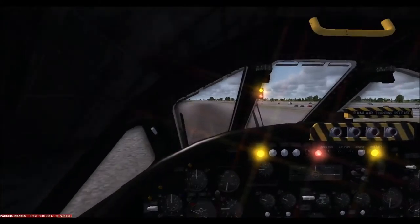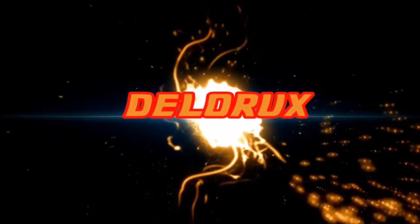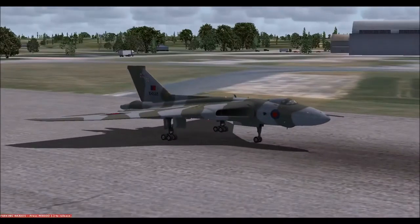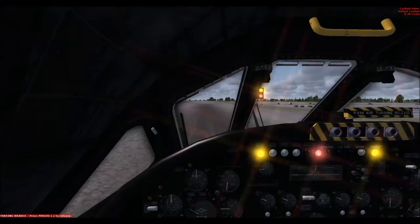Ladies and gentlemen, the Vulcan Bomber. Because who really needs to see to be able to fly a plane? Hello ladies and gentlemen, here we are at Bruntingthorpe Airfield in Leicestershire with the Avro Vulcan B2 XH558. That's going to fire it up, ready to go.